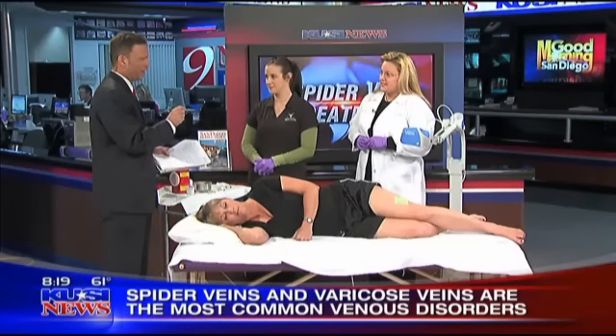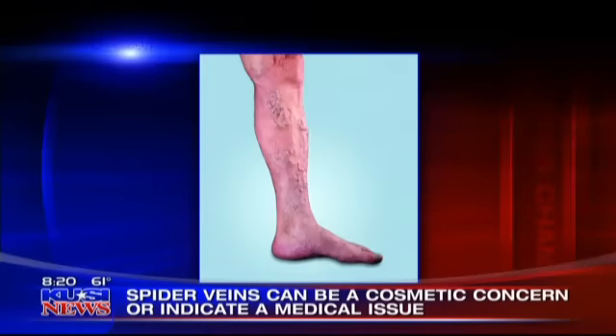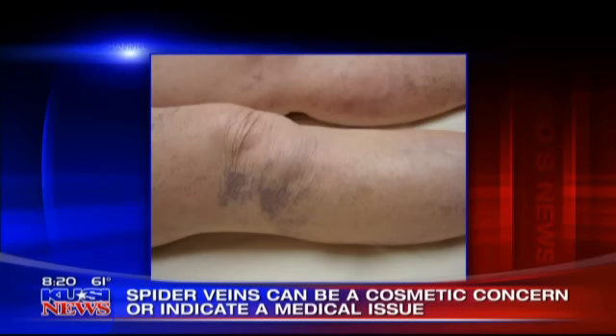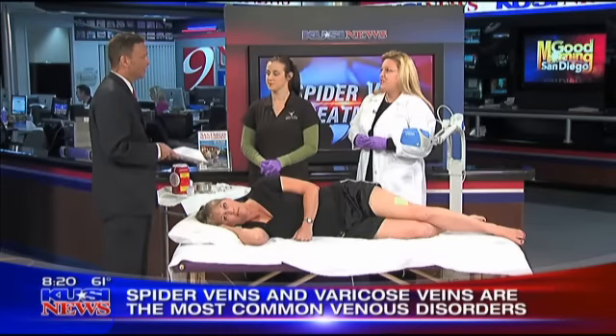We're going to talk this morning about spider veins specifically. Spider veins are often associated with an underlying condition. In the past, people considered it a cosmetic issue, but that's not the case. The majority of the time, people with spider veins do have associated pain, burning, throbbing, leg fatigue, and even leg heaviness. But the good news is those symptoms can be dealt with pretty effectively nowadays — they're very treatable with minimal discomfort.